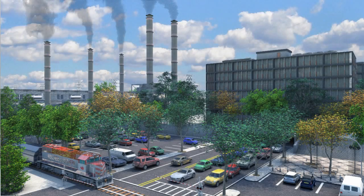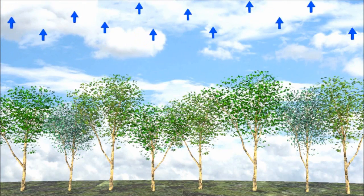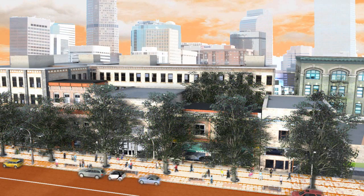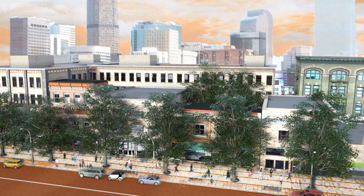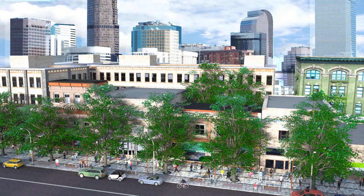Older, larger trees provide far more environmental benefits than younger, smaller trees. Through their leaves, the trees also provide evaporative cooling, which increases air humidity. Shaded surfaces may be 20 to 45 degrees cooler, and evapotranspiration can reduce peak summer temperatures by 2 to 9 degrees.